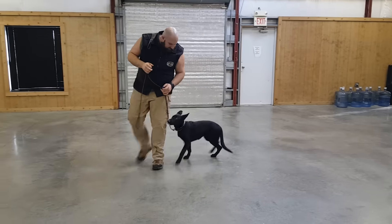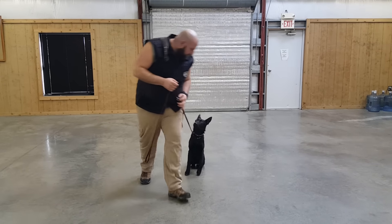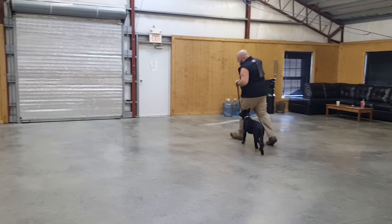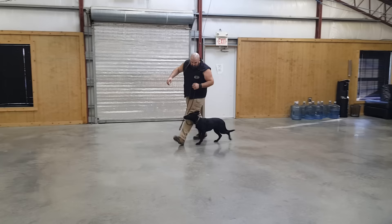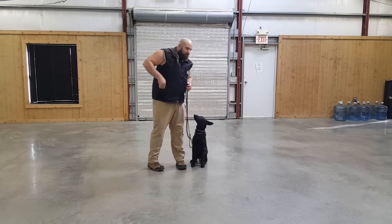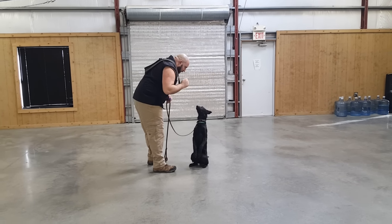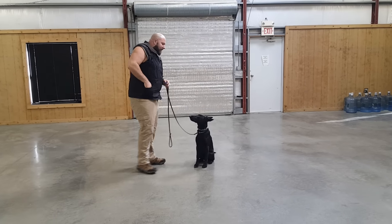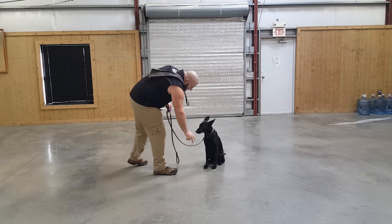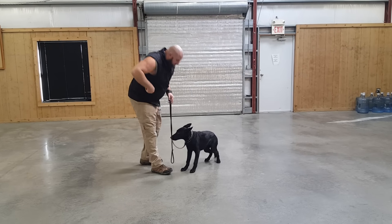Nice loose leash heeling — sit. Very pleasing attitude. She's with one of our most distinguished puppy raisers; they've had several dogs through our program before and they've all done really well. Super socialized, she's living in a home that's very active and she travels every day.